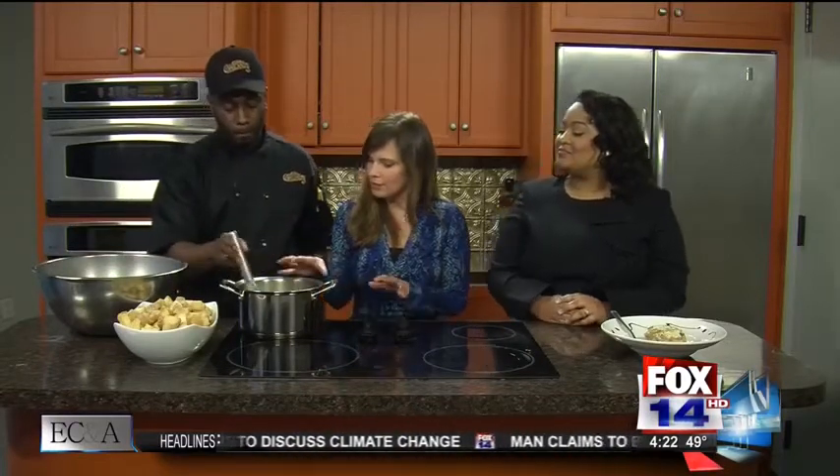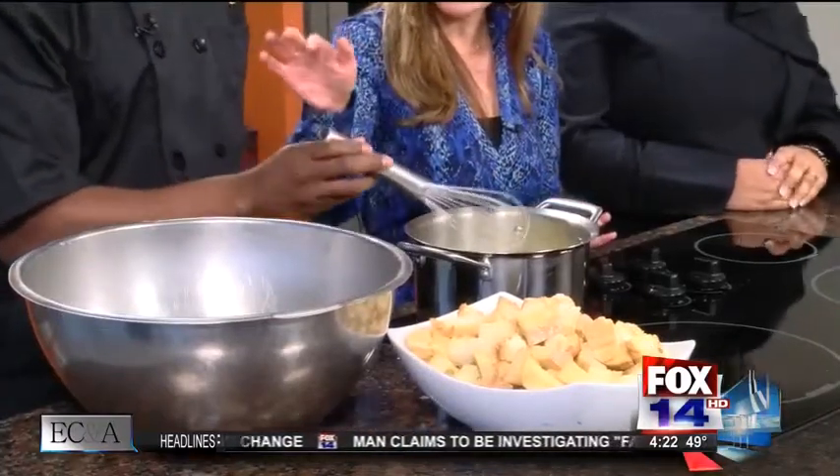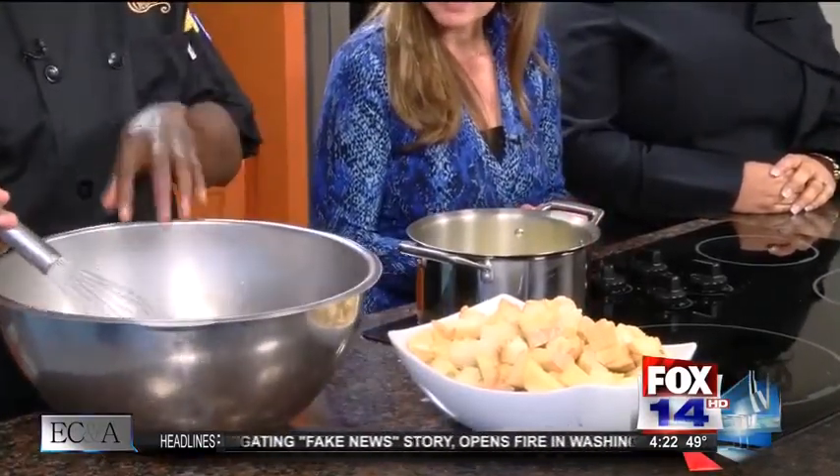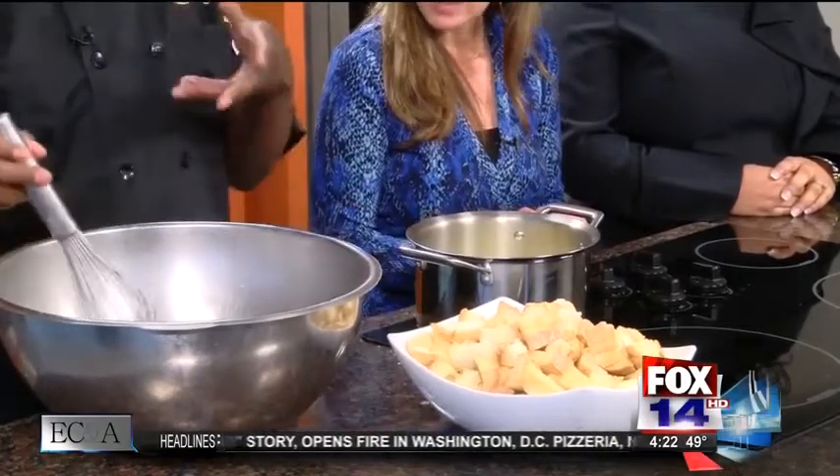What I just added was the eggs, some sugar, and a little vanilla, and I'm going to whip that up real quick. Once this heats up a little bit more, I'm going to combine them together. You add the eggs into a separate bowl because you don't want to add eggs into the hot liquid — it'll cook them.